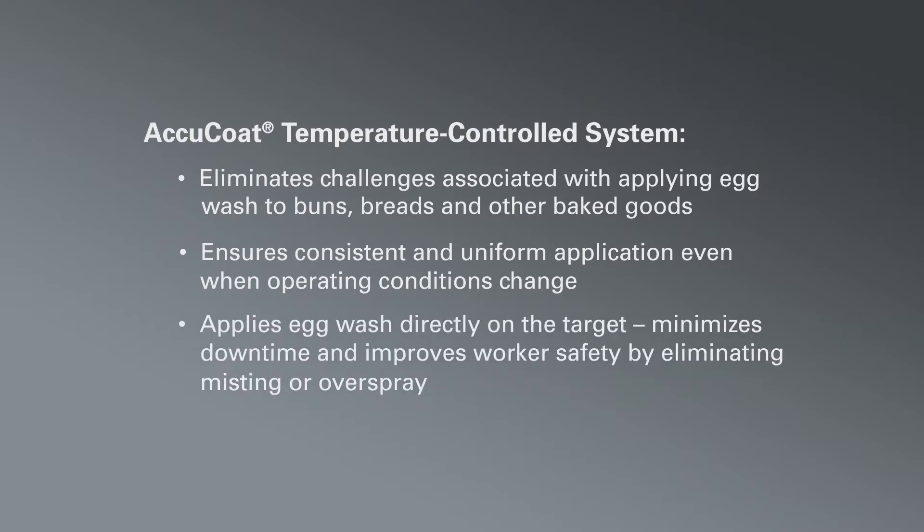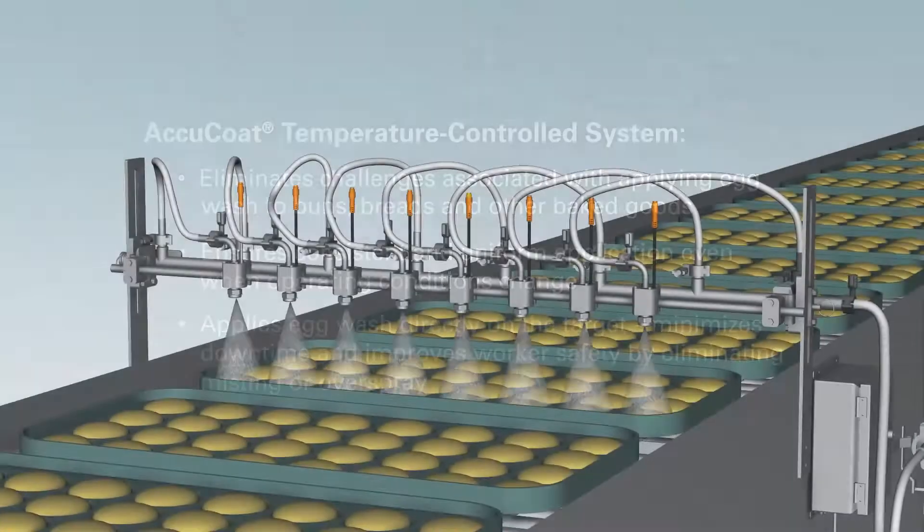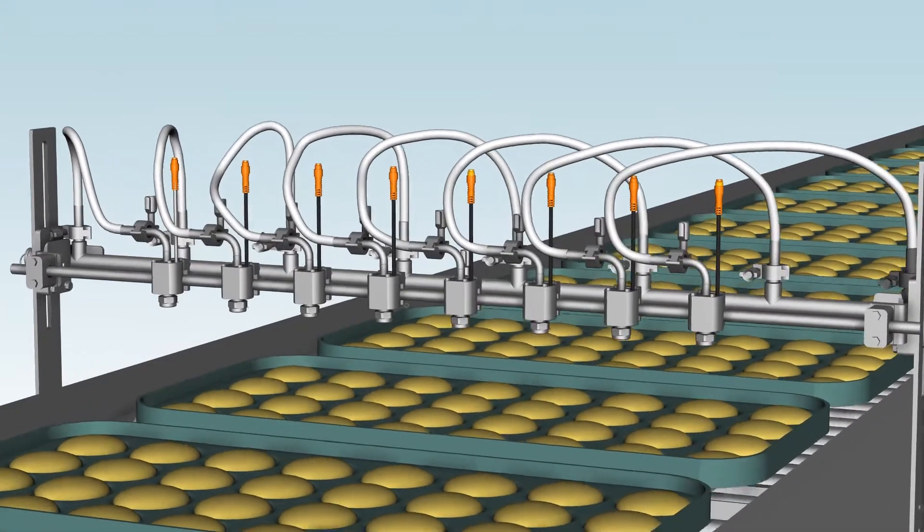In addition, the egg wash is applied directly on the target with minimal waste, misting and mess. The result is reduced maintenance time and improved worker safety.